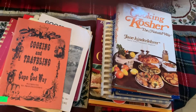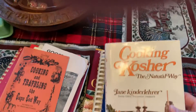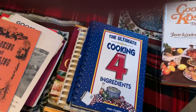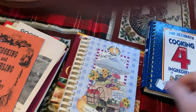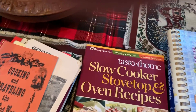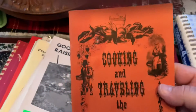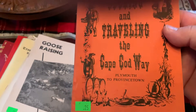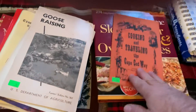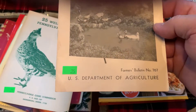Just a small haul this week, mostly books, and a lot of these are half price. There's cooking kosher, the ultimate cooking with four ingredients, another little cookbook with slow cooker, stovetop and oven recipes. I like this one — cooking and traveling to Cape Cod — it was a quarter. A lot of these were 50 cents or a quarter. A goose raising book — I like these little agricultural pamphlets.